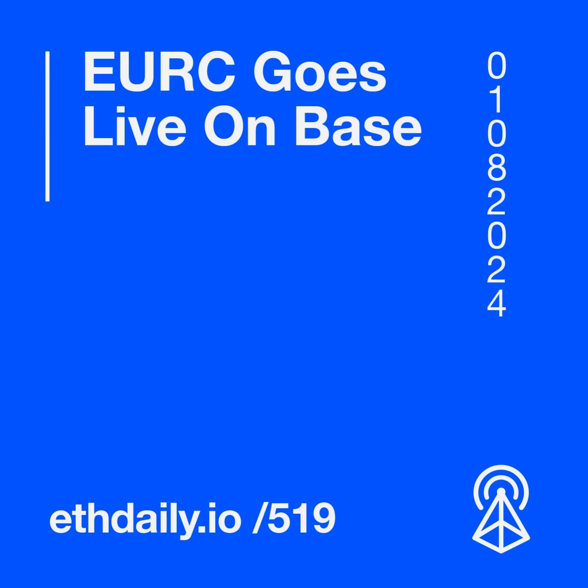Welcome to your Ethereum News Roundup. Here's your latest for Thursday, August 1st, 2024. EuroC goes live on Base. Ethereum developers prepare for Pectra DevNet 3. Coinbase releases its quarter two earnings report. And Morpho Labs raises a $50 million funding round.